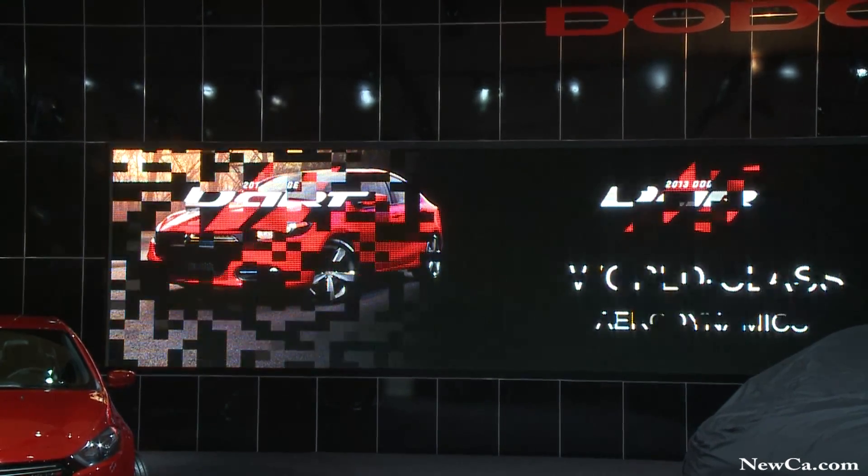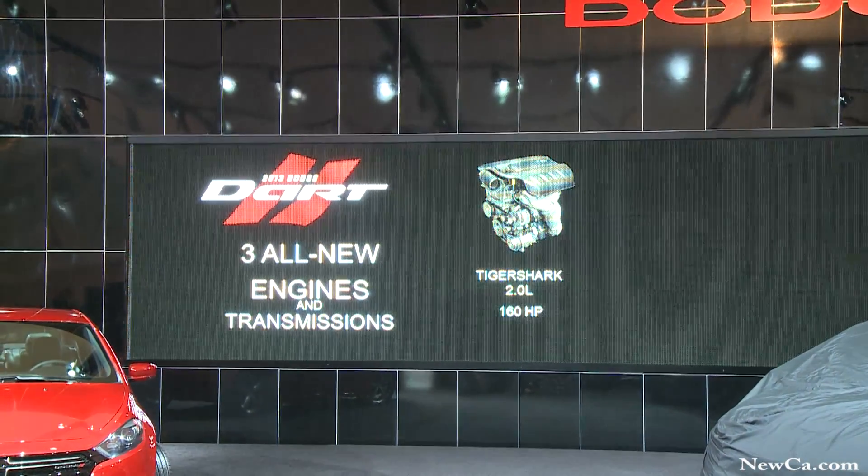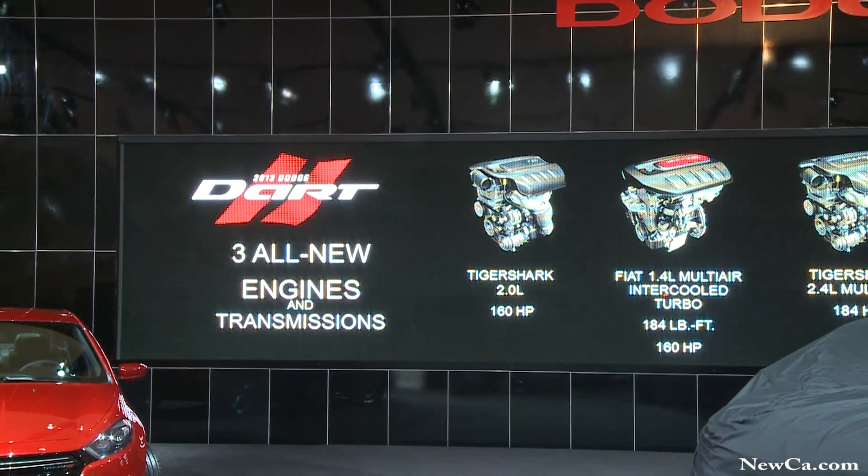Under the hood, the 2013 Dart will have the most diverse lineup of powertrains in the segment, with three new engines and three transmissions.